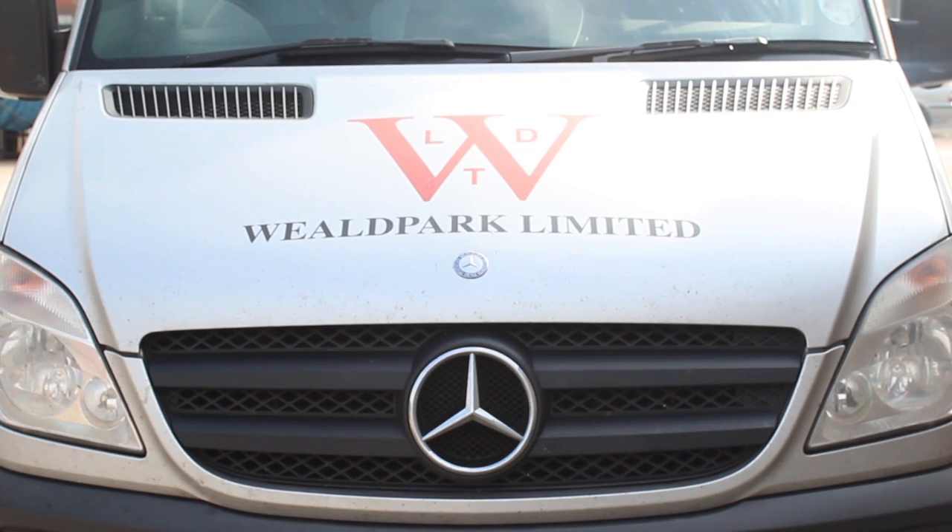The Wheel Part was established in 1965. My dad, my brother and myself bought the company out 16, 17 years ago.